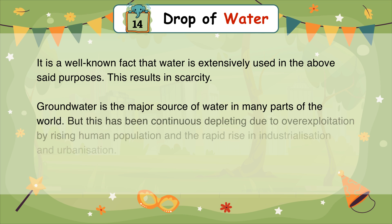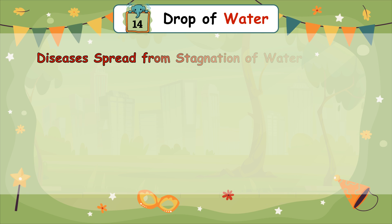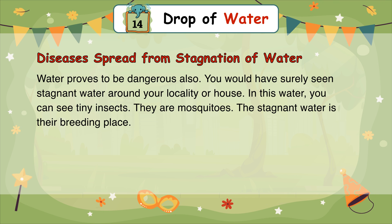It is a well-known fact that water is extensively used for the above purposes. This results in scarcity. Groundwater is the major source of water in many parts of the world, but it has been continuously depleting due to overexploitation by the rising human population and the rapid rise in industrialization and urbanization.